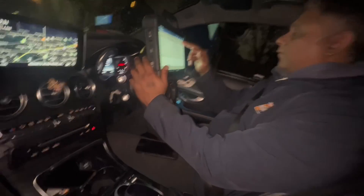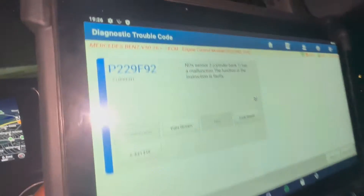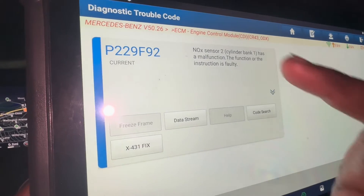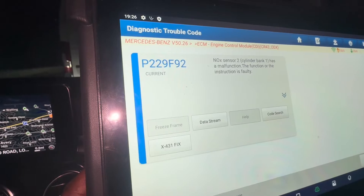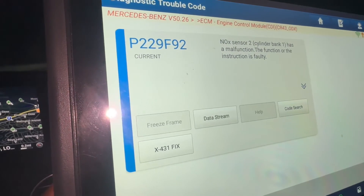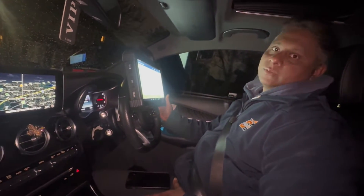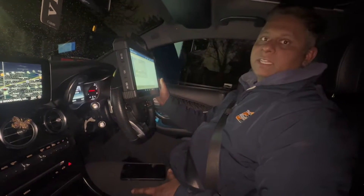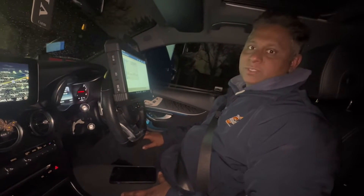Going back from this menu to check for fault codes — you can see the fault code came back. This car needs the NOx sensor 2 replaced. Our job was not successful. I'm going to reinstall the NOx sensor and go on another motorway journey. For now I'm going to stop here — see you soon.